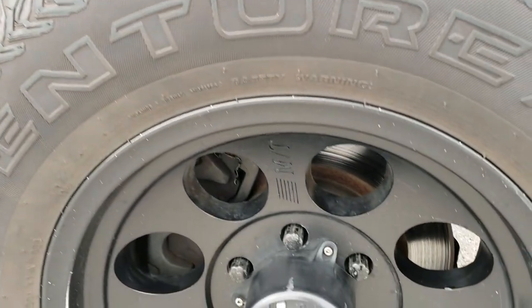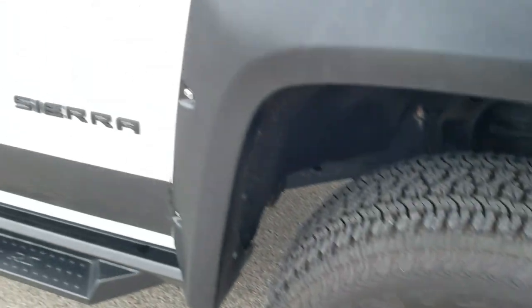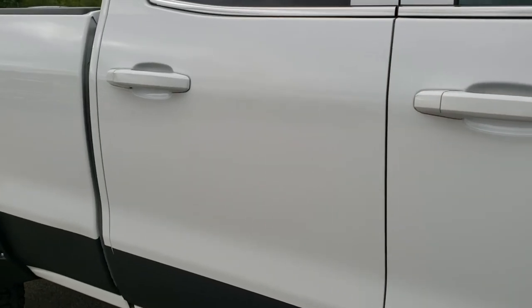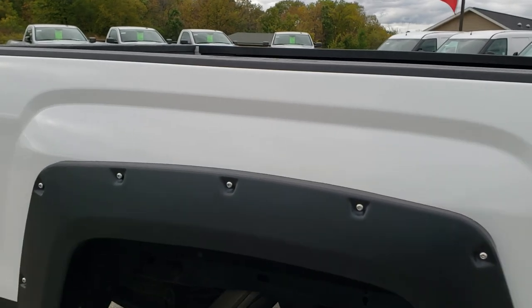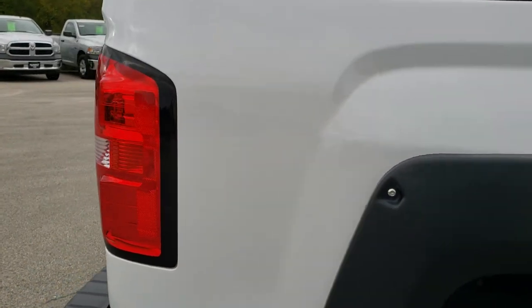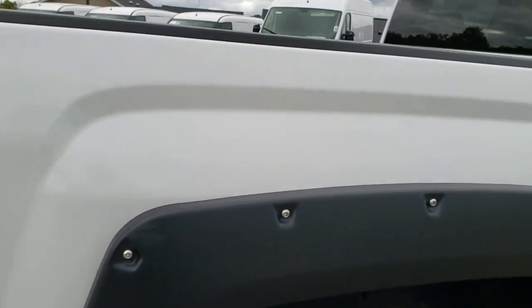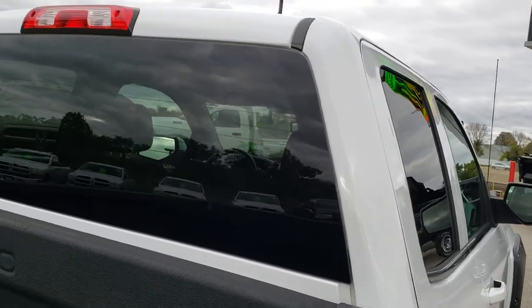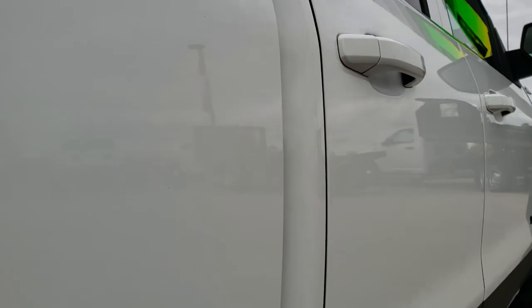Passenger side fender is in nice shape as well, and the passenger side rim is in nice condition too. As you go down this side of the truck you can see just how clean the body is — how reflective and mirror-like that paint is. We take these HD videos so if you are far away or even if you're close by and just can't make the trip down, you can still see the truck, hear the truck, and have confidence in the vehicle you're looking at before you even get here.